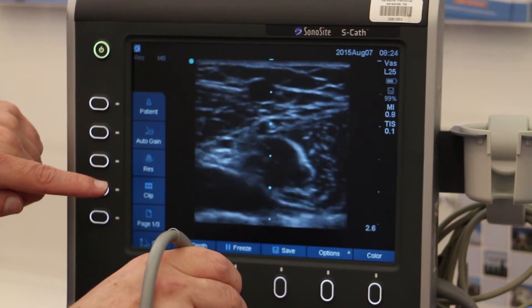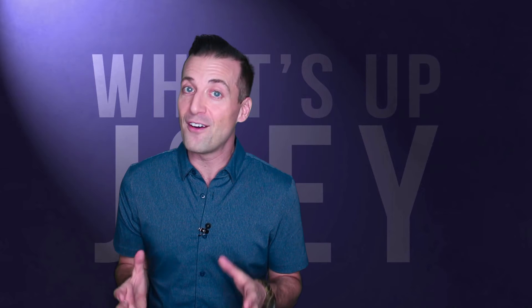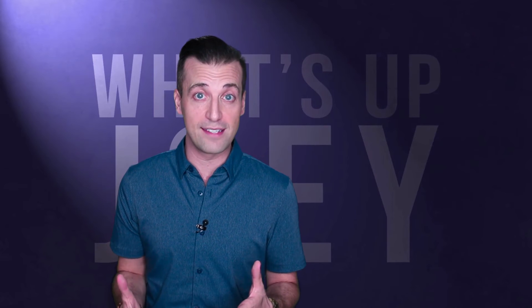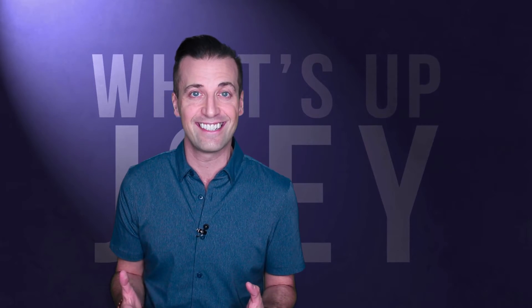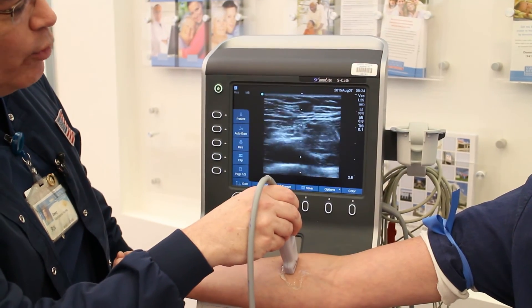In other cases the hospital can use the good old sonogram. While it has less of a wow factor, it is helpful in visualizing those harder to find veins, and we can use this to help start an IV on patients that have more difficult access.